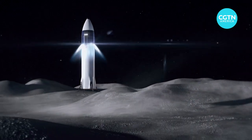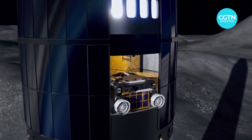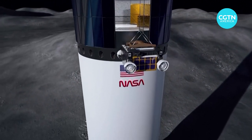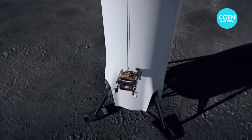Any progress achieved by technologies like the FLEX rover in establishing a permanent lunar colony will be seen as getting one step closer to sending astronauts to Mars. It is Tian Shan, CGTN, Los Angeles.